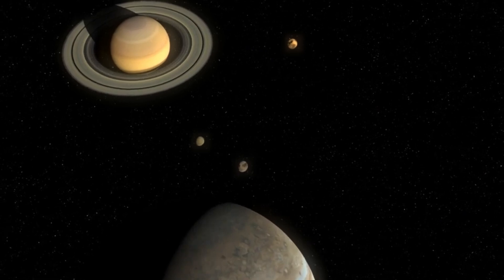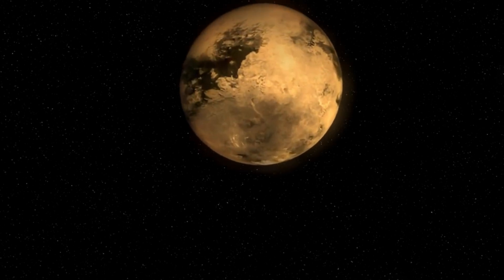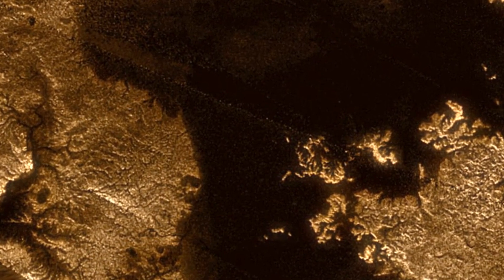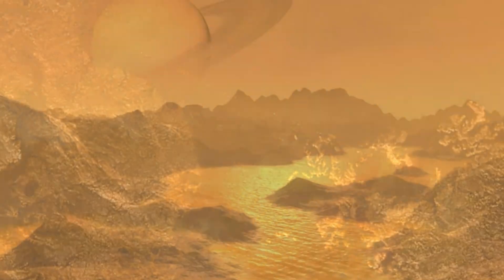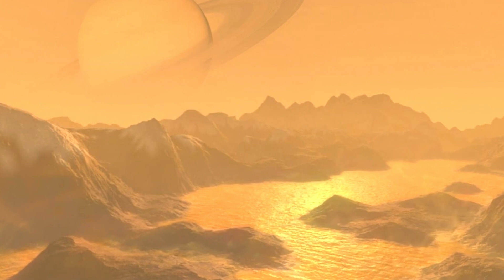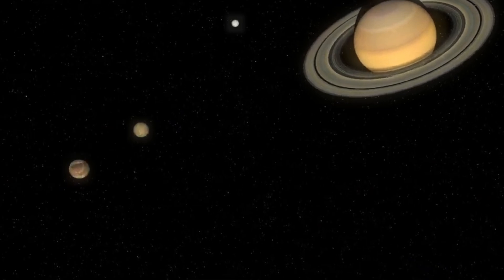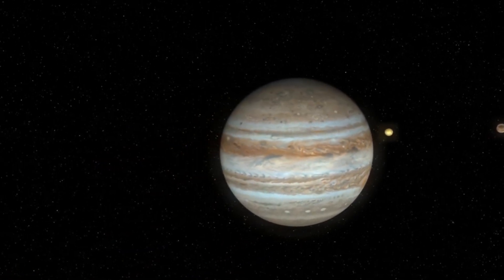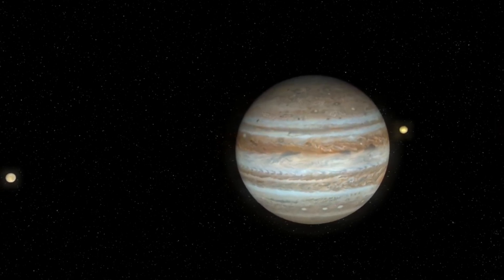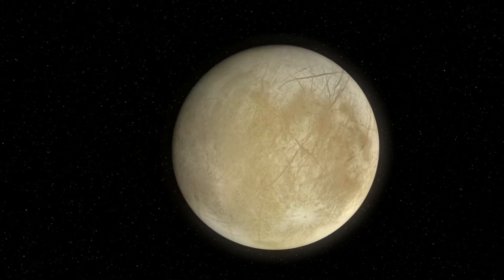Now let's take a closer look at these oceans. There are vast oceans hidden beneath the icy shells of Europa and Enceladus, potentially some of the most promising places for finding life beyond Earth. It's believed that these concealed oceans, kept in a liquid state by the tidal forces of their parent planets, contain key ingredients necessary for life: liquid water, energy sources, and essential chemical elements such as oxygen. The answer to measuring life's potential lies in how oxygen and other chemical elements are produced and distributed beneath the icy layers.